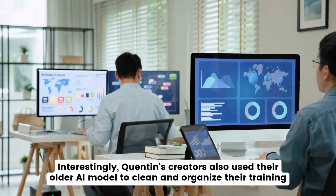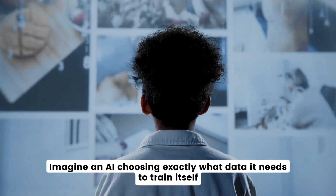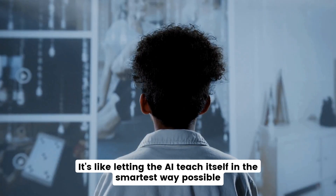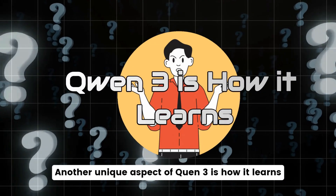QEN's creators also used their older AI model to clean and organize their training data. Imagine an AI choosing exactly what data it needs to train itself — it's like letting the AI teach itself in the smartest way possible.